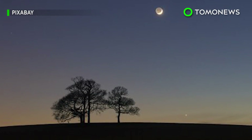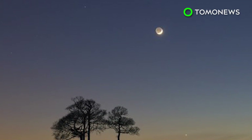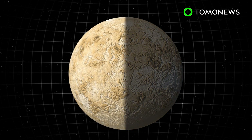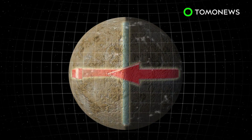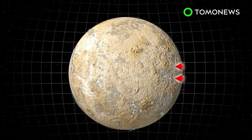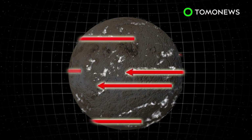So far, the day side has been studied extensively, but the night side has been notoriously difficult to observe until now. Venus's atmosphere consists of strong winds blowing 60 times faster than the planet's rotation. This super rotation has been assumed to be uniform on both sides, but new data shows the winds are more chaotic and irregular on the night side.